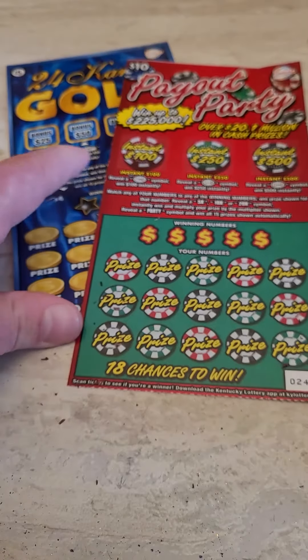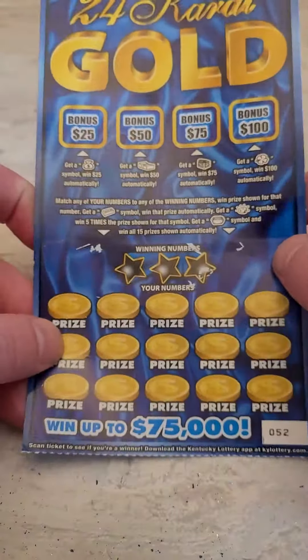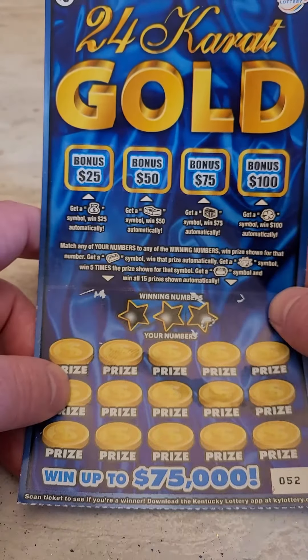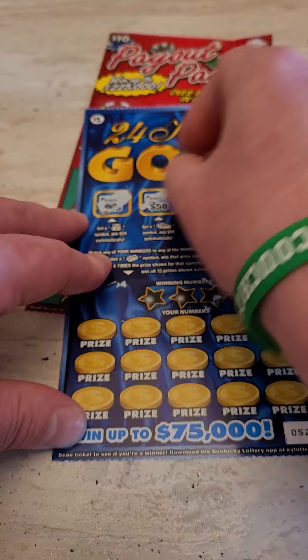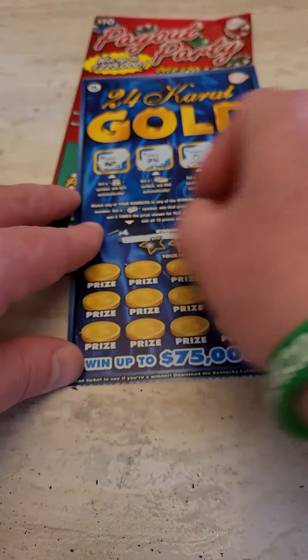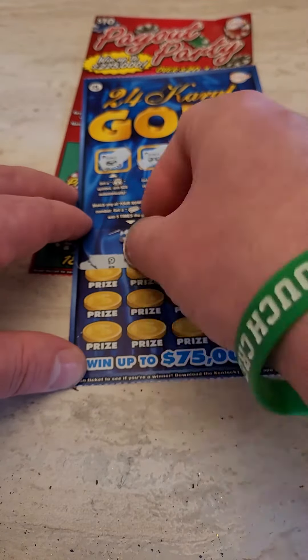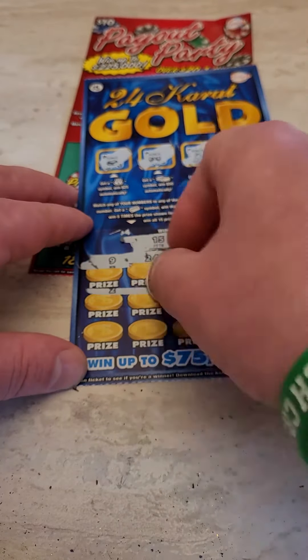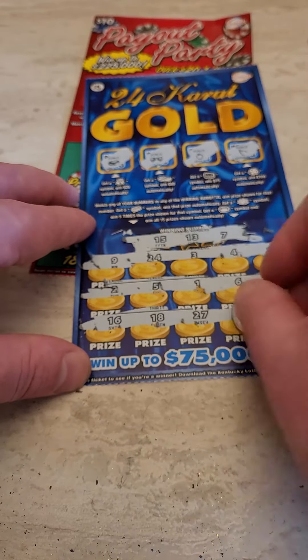Let's do the five dollar 24 Carat Gold scratch off. Next one is Payout Party. Let's see if we can get the money stack, the chest, or the clover. Nothing there. Numbers 15, 7, 13, and 15 — 7, 13, 15 — come on winner... and nothing there.